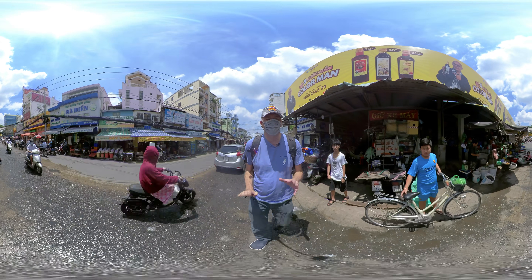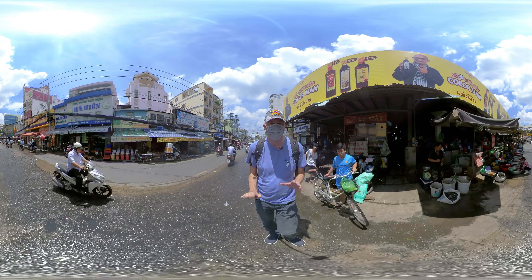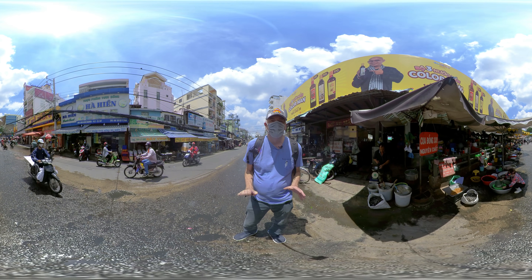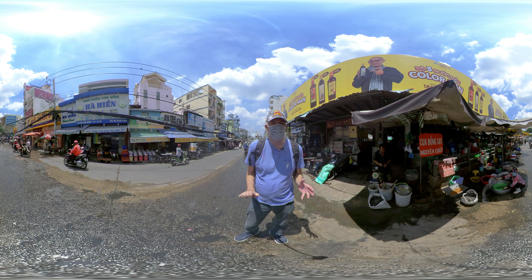There are 24 districts here. This district is not very far away from District 1, which is the main district of Ho Chi Minh — maybe 10 minutes by motorbike.